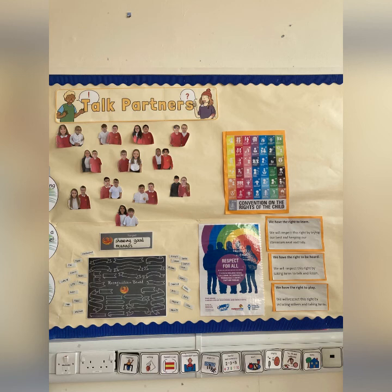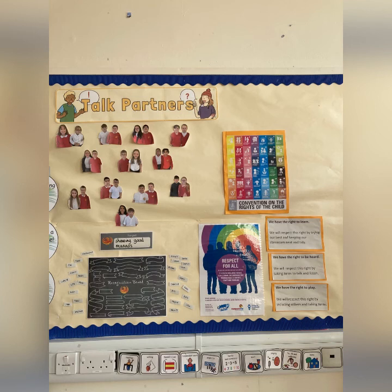During the first week of term, we explored children's rights and picked out three we thought were particularly important, and we agreed how we'd respect them in the classroom.